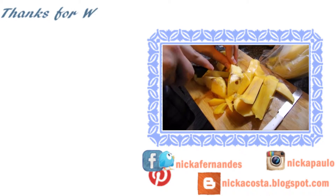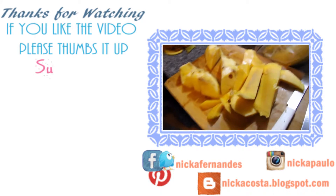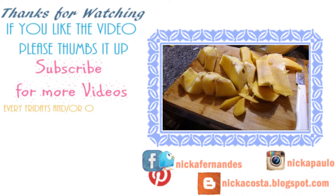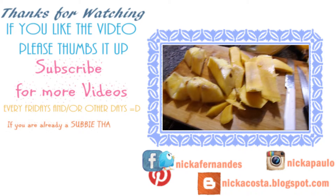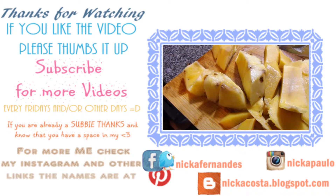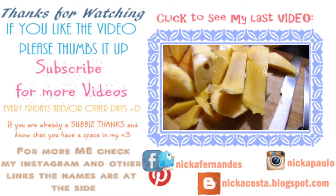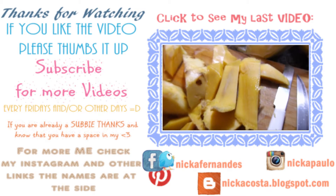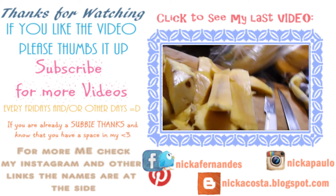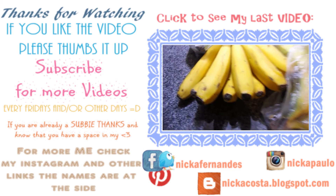Hi everyone! This is my tropical smoothie recipe. I wanted to share it with you because it's great to start your morning. Let's get started with the recipe. You will need pineapple, as you can see, and a little bit of mango, and some bananas, which we already have in there.